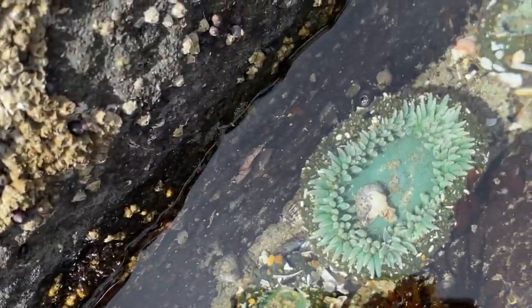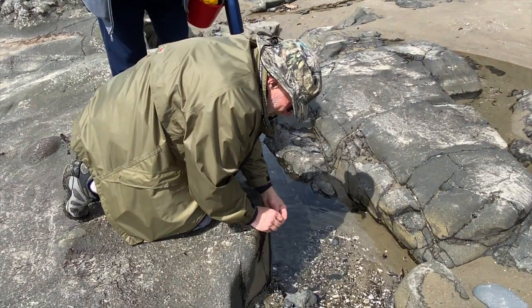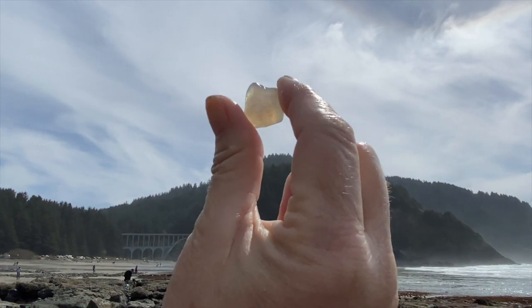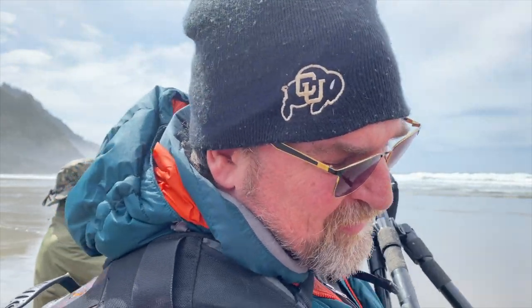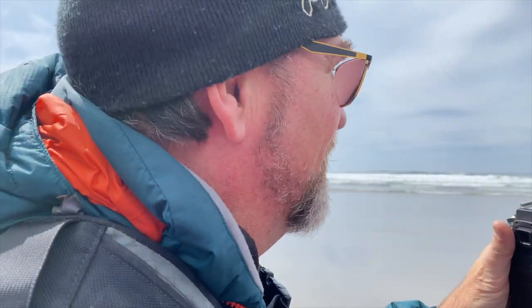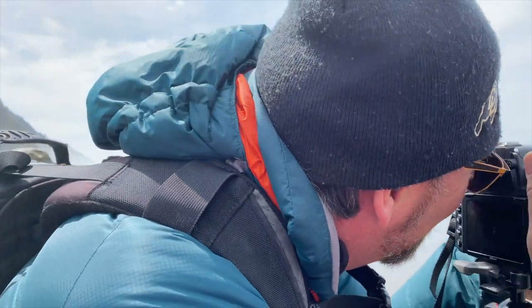Tell me what you found. Anemones — I found anemones. I had a couple of photographs I shot here five years ago that I was hoping to improve upon, but I don't know if the tide is going to allow it. You can never go back, you have to go forward.